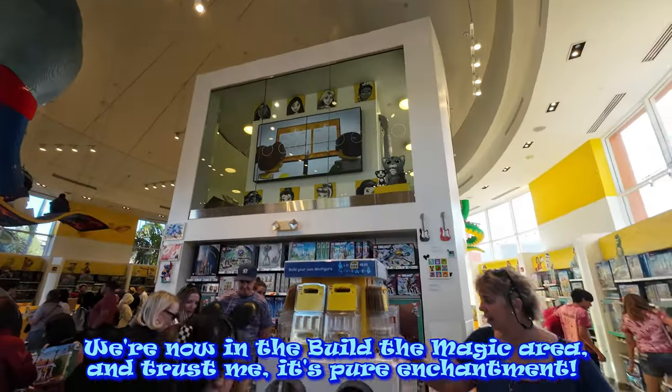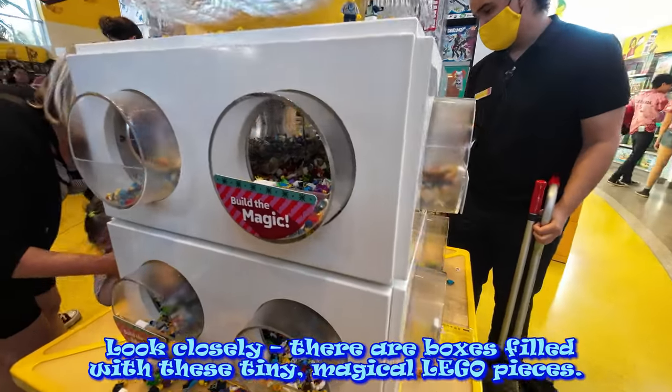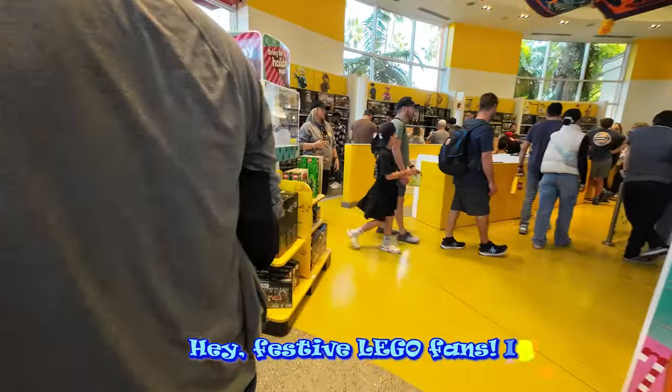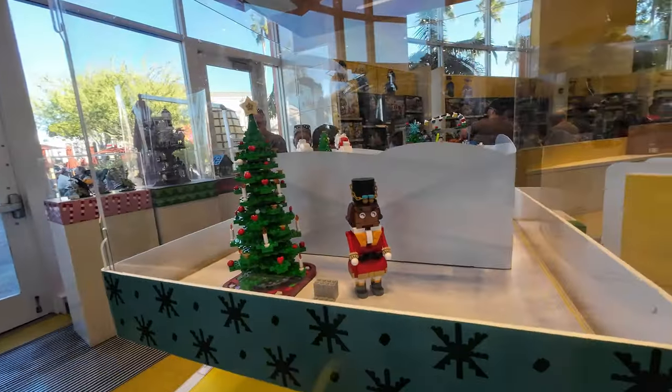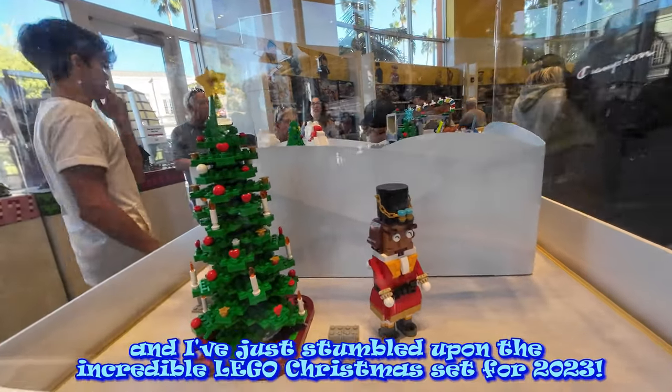We're now in the Build-A-Magic area, and trust me, it's pure enchantment. Look closely — there are boxes filled with these tiny, magical Lego pieces. Hey, festive Lego fans, it's the most wonderful time of the year, and I've just stumbled upon the incredible Lego Christmas set for 2023. It's like a Christmas dream come true.